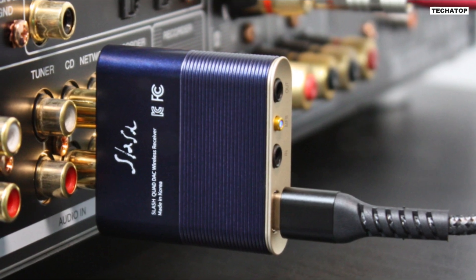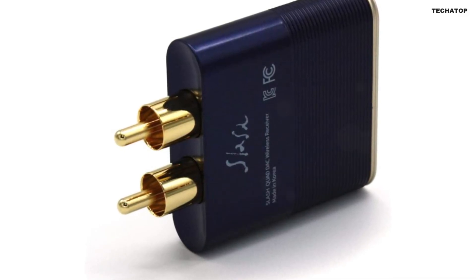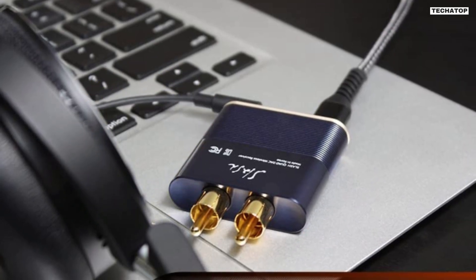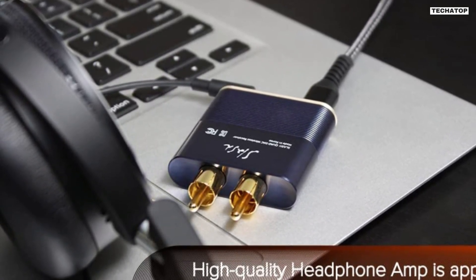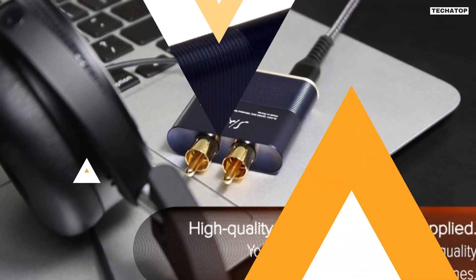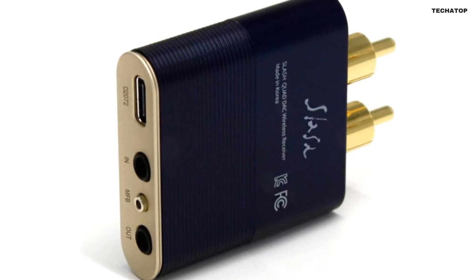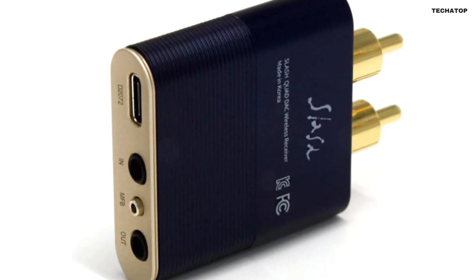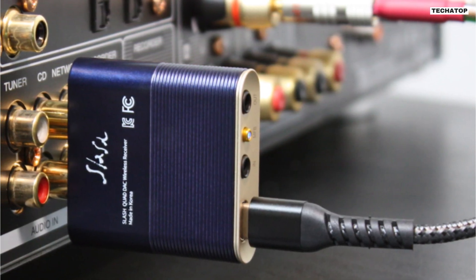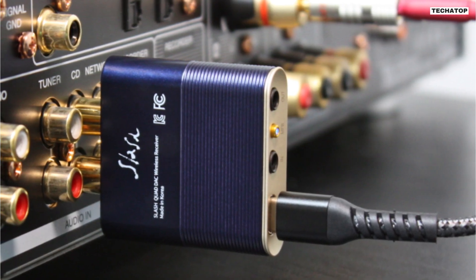The Slash 6 is also very compact and portable, measuring only 1.69 x 1.73 x 0.47 inches. It comes with all the necessary cables and adapters, making it easy to set up and use with a variety of audio systems, including hi-fi receivers, amplifiers, DACs, and headphones. The Slash 6 comes with a customer satisfaction guarantee — a 30-day return policy and a 12-month warranty — giving you peace of mind. Overall, the Slash 6 is a versatile and portable device that offers a range of features, with its ability to stream high-quality Bluetooth audio, act as a USB DAC, and support optical input and output.